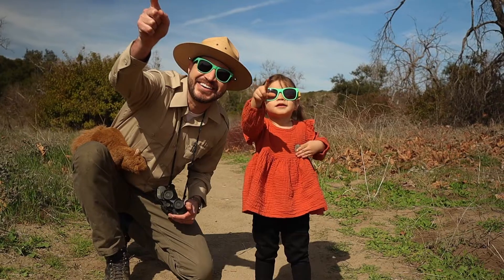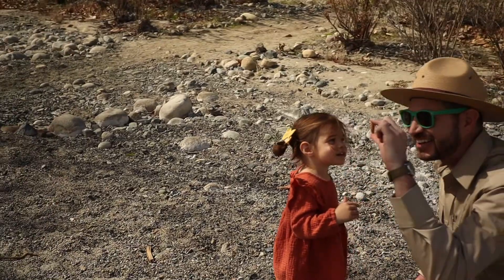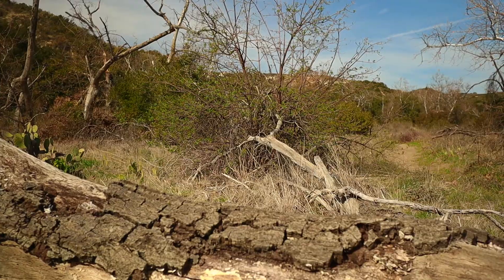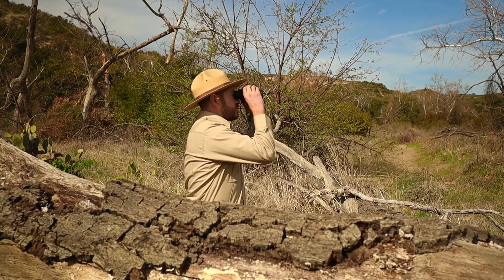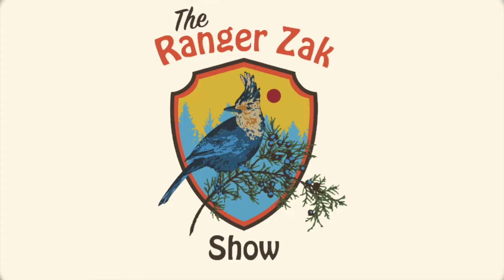If you ever want to know what makes a tree grow tall, or why a turtle wears a shell on its back, get your hiking boots and a walking stick and come along with Ranger Zach. It's the Ranger Zach Show!